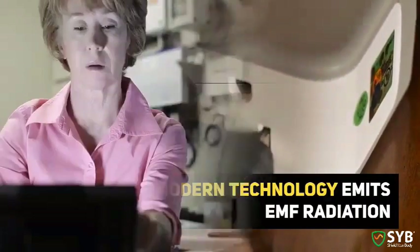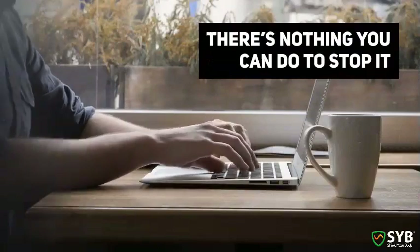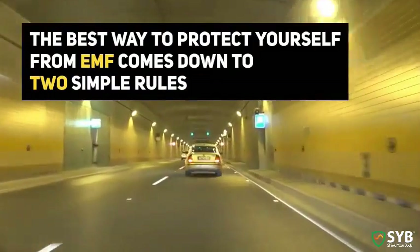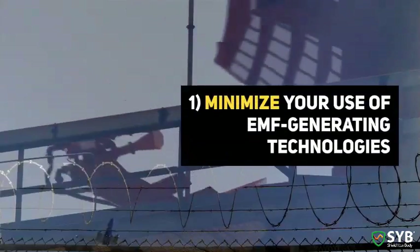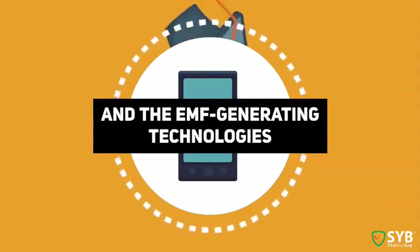All modern tech emits EMF, and each year we're surrounded by more and more of it. There's nothing you can do to stop it. So what can you do? It comes down to two simple rules: minimize your use of EMF-generating technology, and maximize the distance between your body and your devices when they're on.